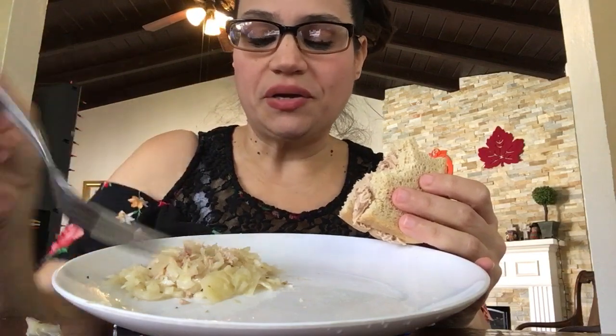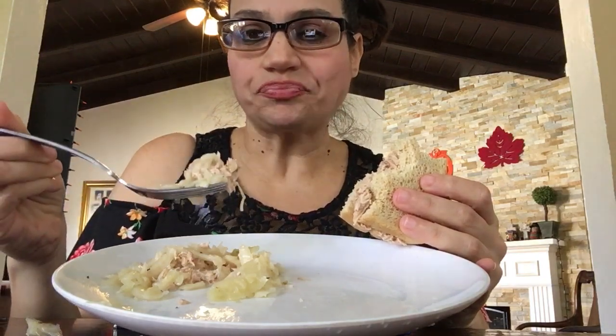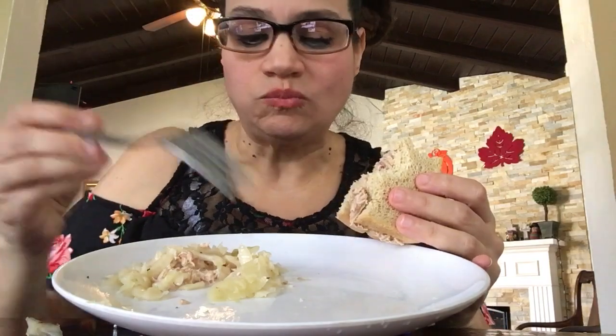This sauerkraut is pretty good. I bought it at Aldi and it's roasted garlic sauerkraut. It's good.